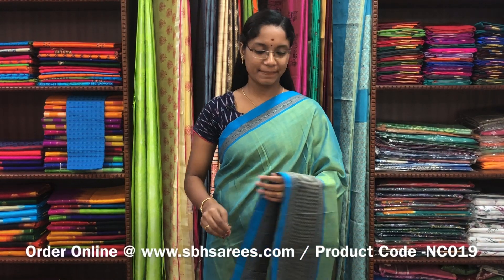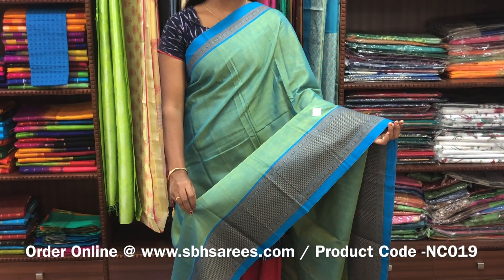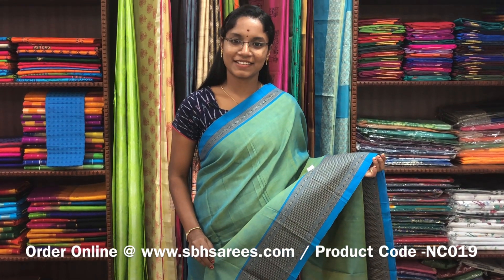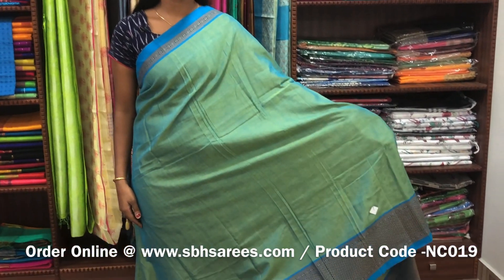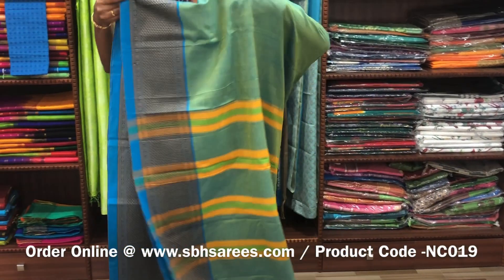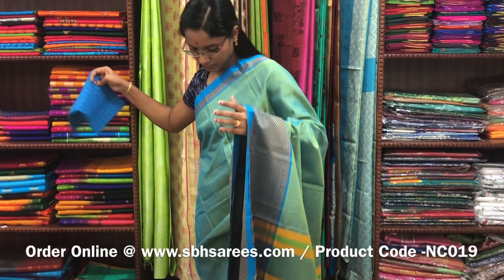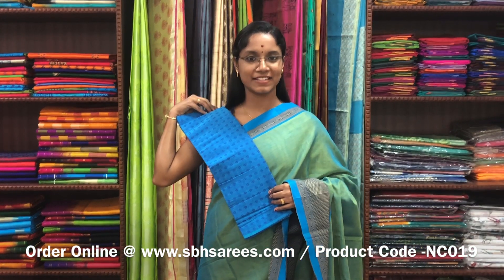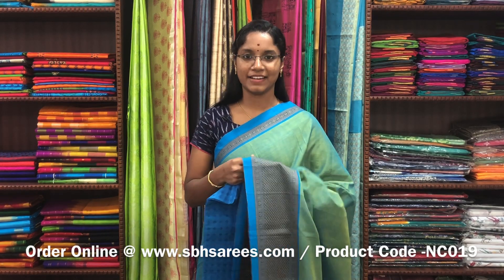This Naranapeta cotton saree is in teal color. On one side of the saree you have a long thread woven border; the other side has a short border. The entire body is plain in teal with a lined pallu and a contrast jacquard blouse. The price of the saree is 1250 and the product code is NC019.